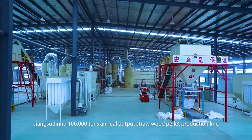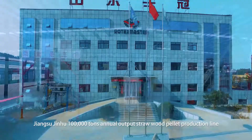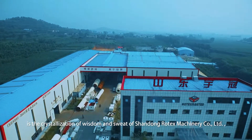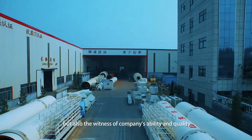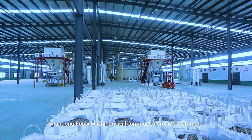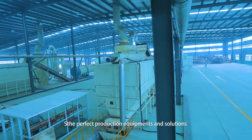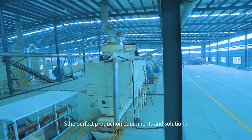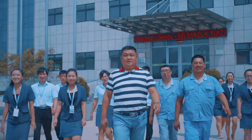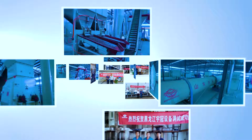Jiangsu Jinhu 100,000 tons annual straw wood pellet production line is the crystallization of the wisdom and hard work of Shandong Rotax Machinery Co. Ltd., and a witness to the company's capability and quality. Shandong Rotax Machinery will continue to provide customers with perfect production equipment and services, adding strong power to the biomass energy industry — Shandong Rotax Machinery, for a blue sky across the world.